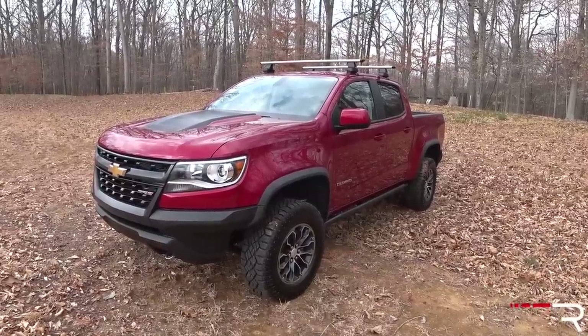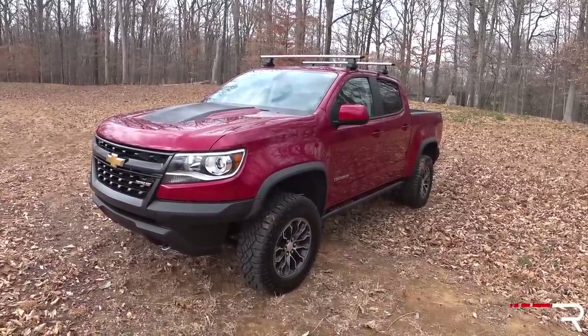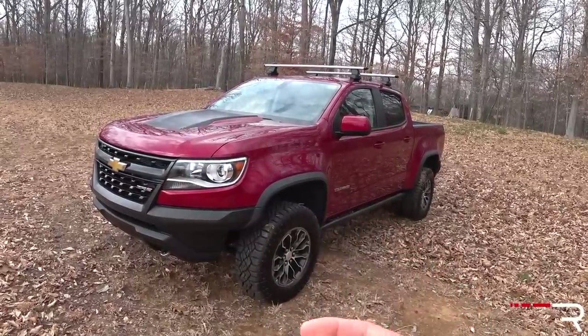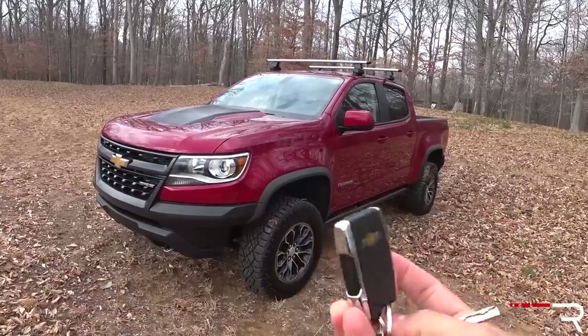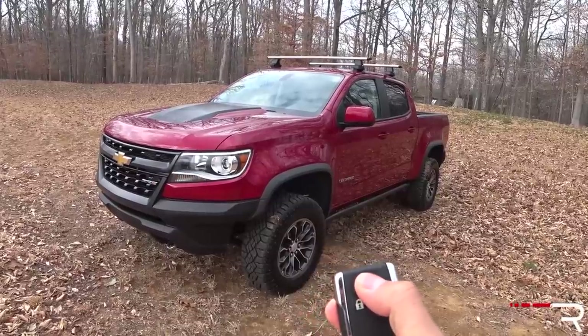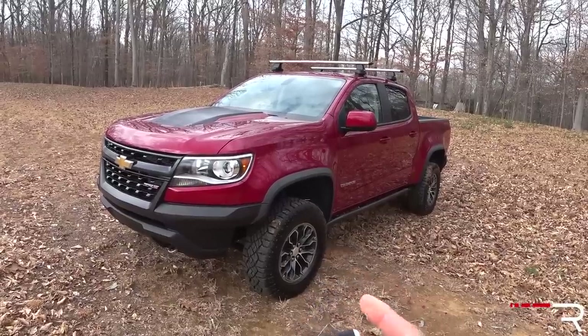The Colorado is starting to show its age, especially in the tech department, which is immediately apparent when you first approach the vehicle. Here is the key fob — push-button start with Intelligent Access Entry is not available. Instead, you just have the traditional key insert, which some truck buyers may actually prefer. But because it's a GM product, it does include a remote start. To activate it, just push the lock button, then push and hold the remote start button, and the truck will start right up.